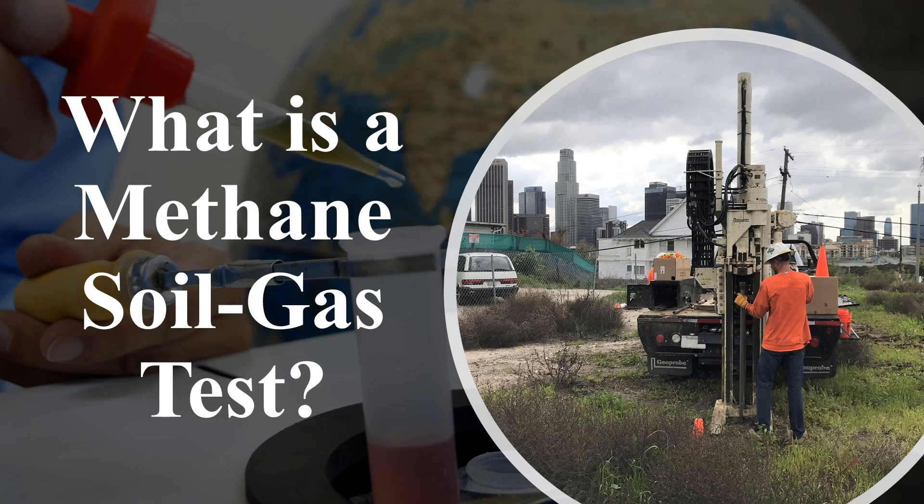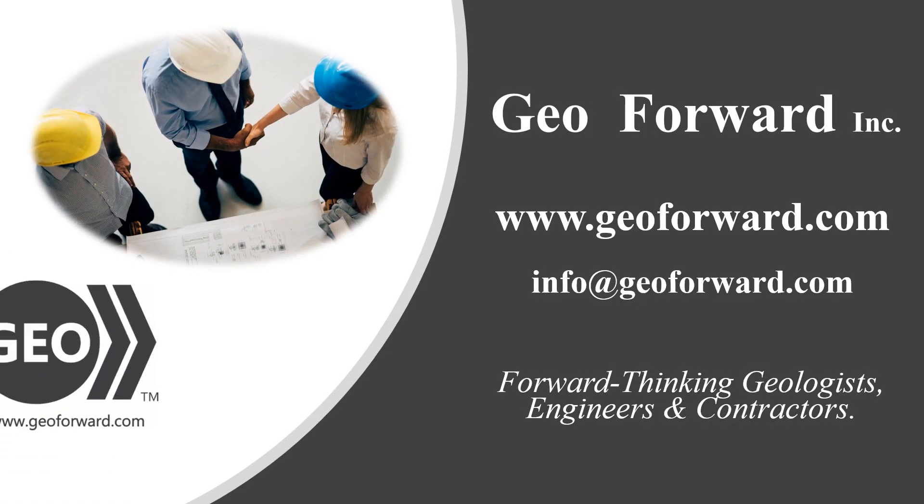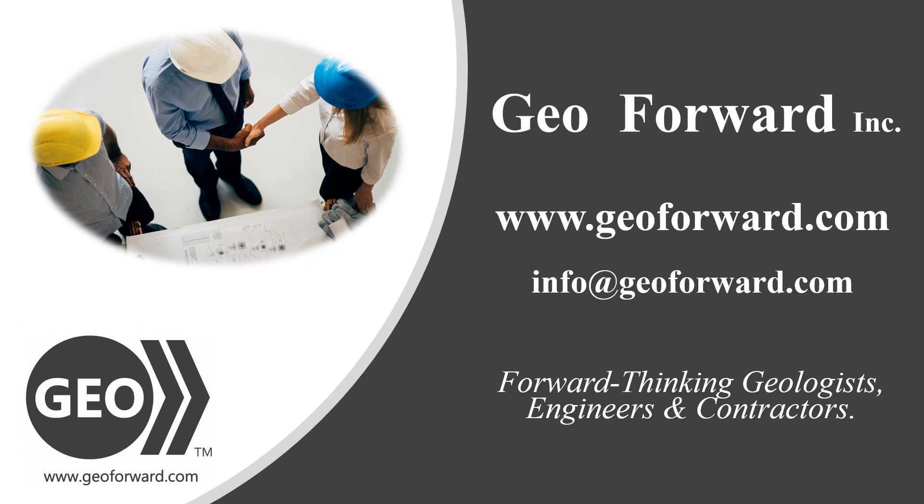This video briefly describes methane soil gas testing and surveys. GeoForward is a nationwide provider of environmental testing reports. For more information, please find us online.